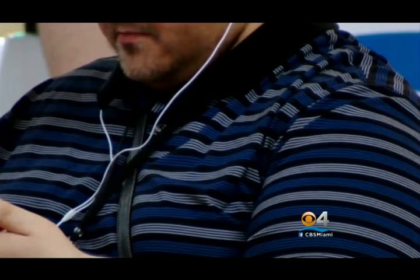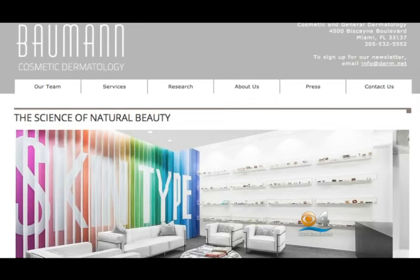It's known as the dreaded double chin — that unwanted area of fat that can be related to aging, weight gain, or just genetics. This runs in my family, so I have a lot of thick-necked family members. And it's very hard to get rid of. Luckily for Melissa, she works in the right place, at the Bauman Cosmetic and Research Institute in Miami.